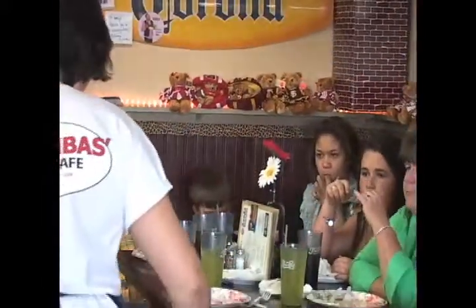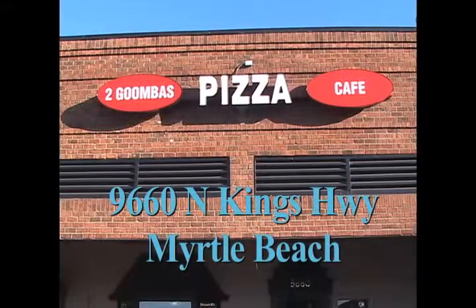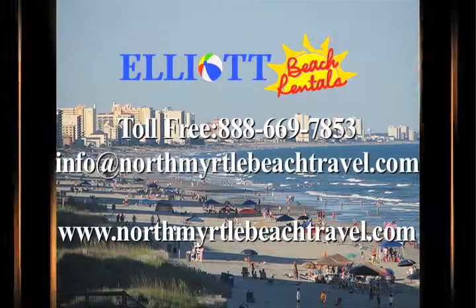Great place to visit, whether you want to have it delivered to your house or you just want to come here and sit down and eat. For EBR On The Road, I'm Michael Chapman. I'll see you next time.